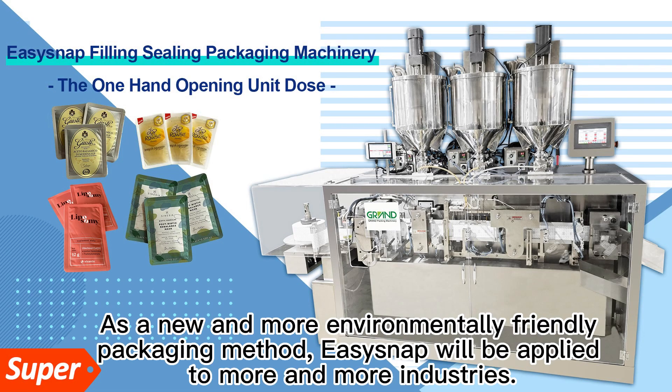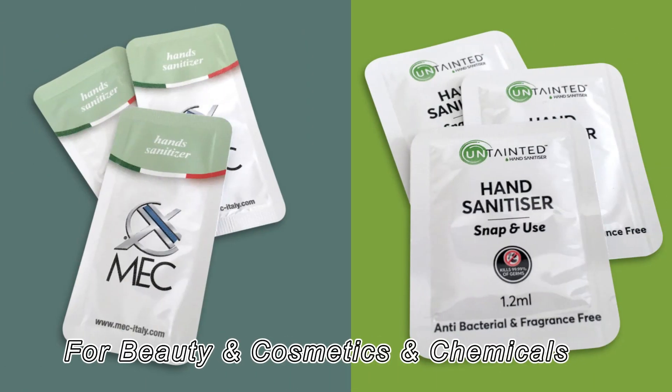As a new and more environmentally friendly packaging method, Isisnap will be applied to more and more industries for beauty and cosmetics and chemicals.